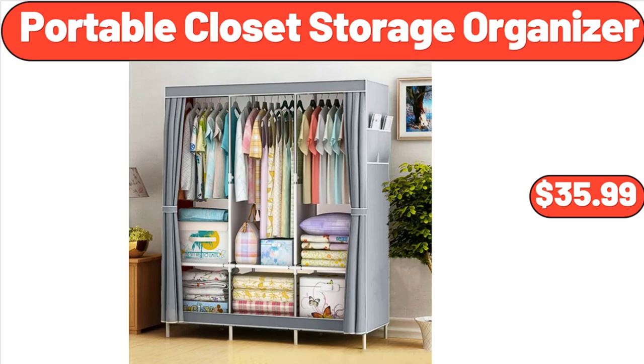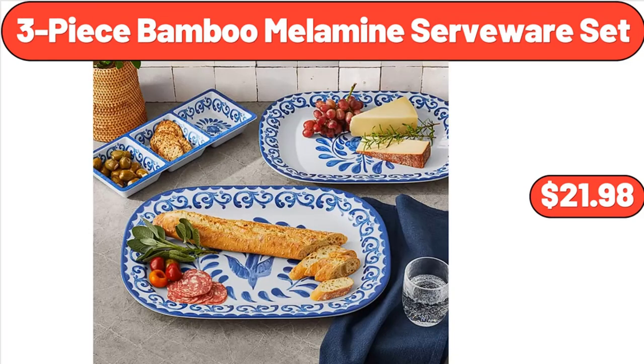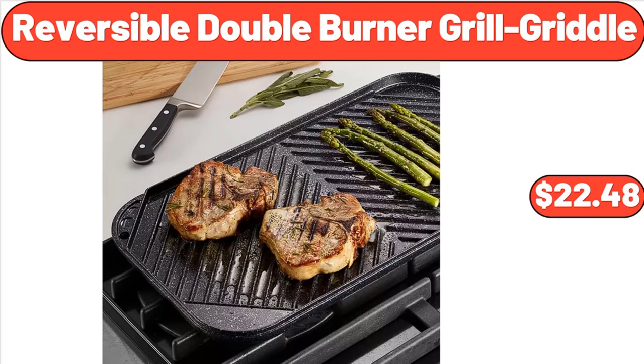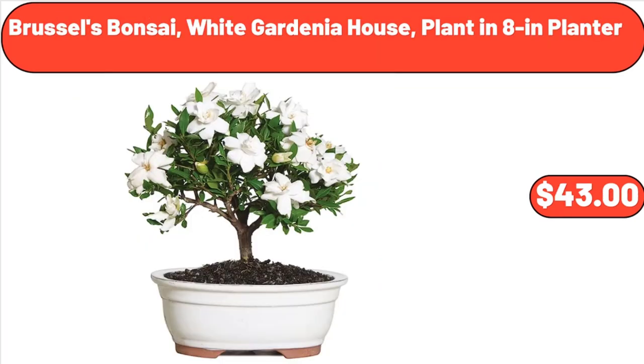Portable Closet Storage Organizer, $35.99. Caloric Coffee and Spice Grinder, $27.95. 3-Piece Bamboo Melamine Serveware Set, $21.98. Reversible Double Burner Grill Griddle, $22.48. 3-Piece Oval Platter Set, $39.98. Brussels Bonsai White Gardenia House Plant in 8 Inches Planter, $43.